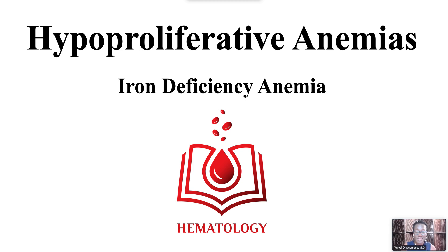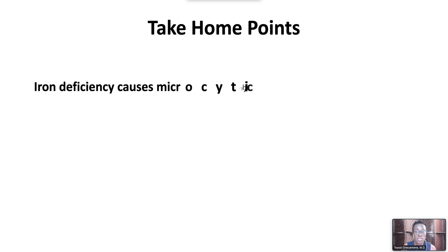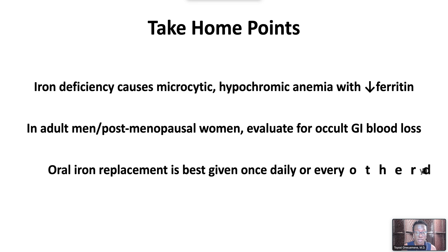Welcome to Hypoproliferative Anemia's Iron Deficiency Anemia. We have the following take-home points: iron deficiency causes microcytic hypochromic anemia with decreased ferritin. In adult men and postmenopausal women with iron deficiency, evaluate for occult GI blood loss. Oral iron replacement therapy is best given once daily or every other day.